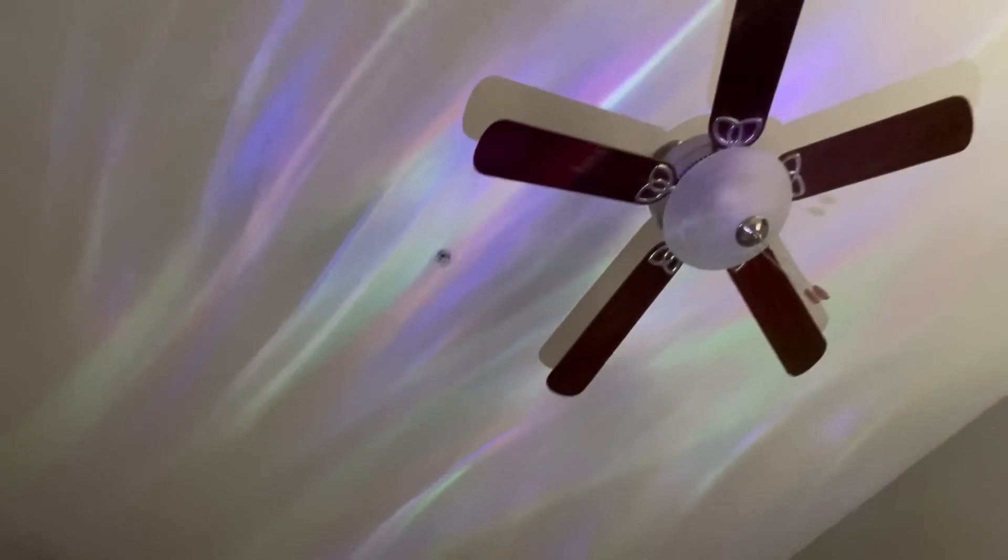I can only imagine how this looks at nighttime. It also has a remote that you need to put batteries in.